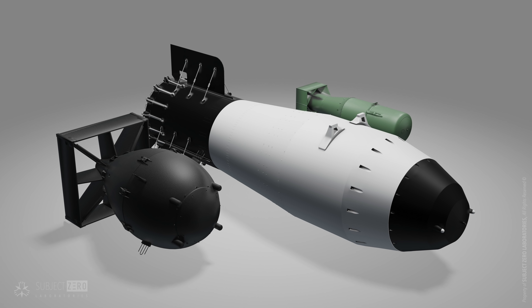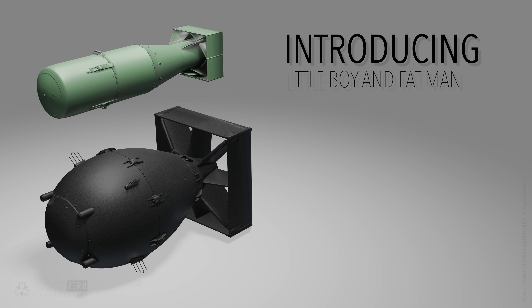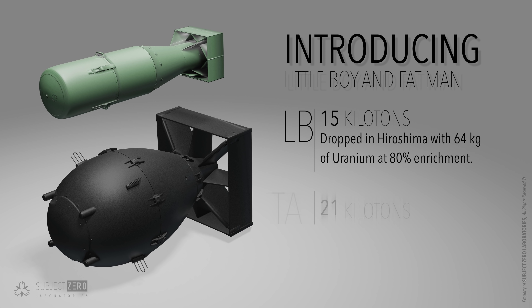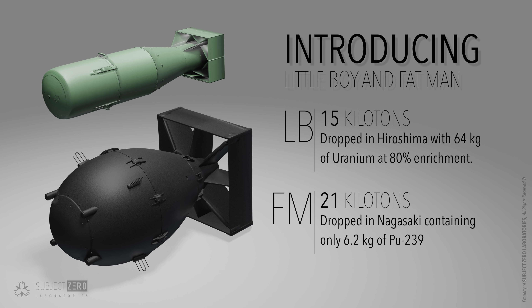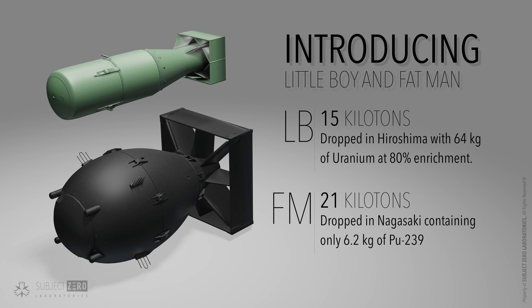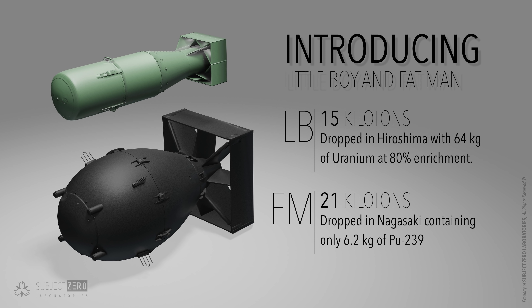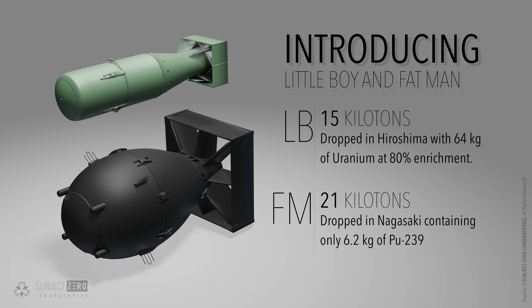Hello everyone! Subject Zero here. At the end of the Second World War, two atomic bombs were dropped in Japan — Little Boy with 15 kilotons of TNT equivalent and Fat Man with 21. They were the first and only atomic bombs to be used in warfare, killing an estimated 120 to 160 thousand people. Something that should never happen again.